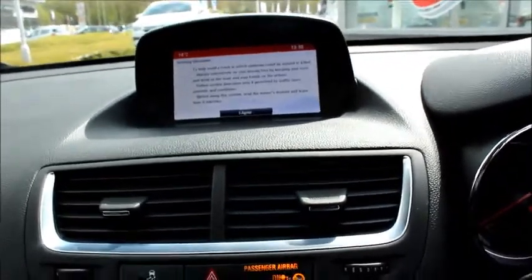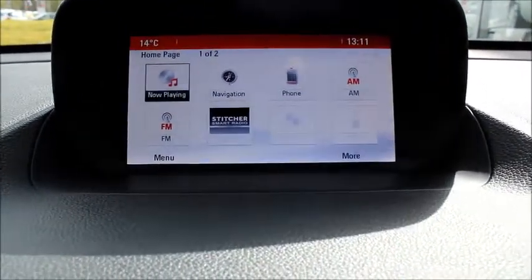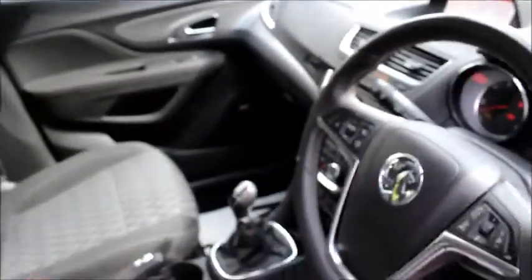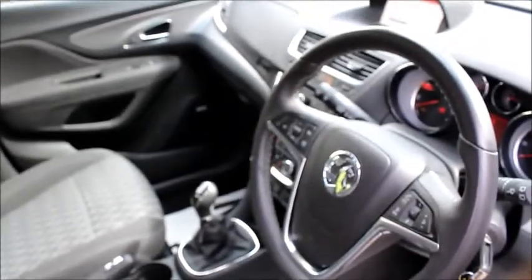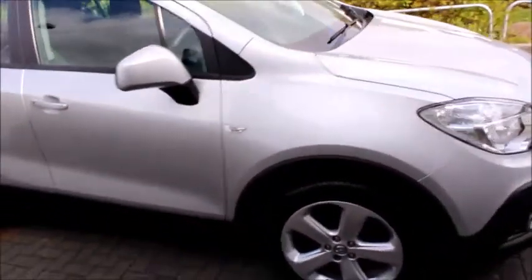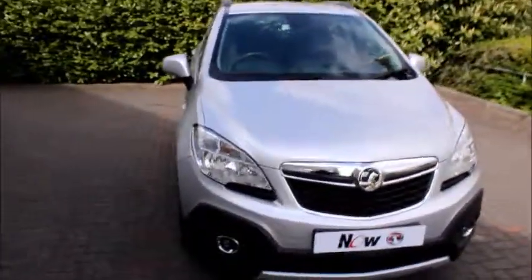If you want to reserve this car, you can do that online using the online form — it's only a hundred pounds to do so. Alternatively, if you'd like a test drive, call the number at the top of our website and the sales team will arrange it at a time convenient for you. Thank you so much for visiting Now Vauxhall.